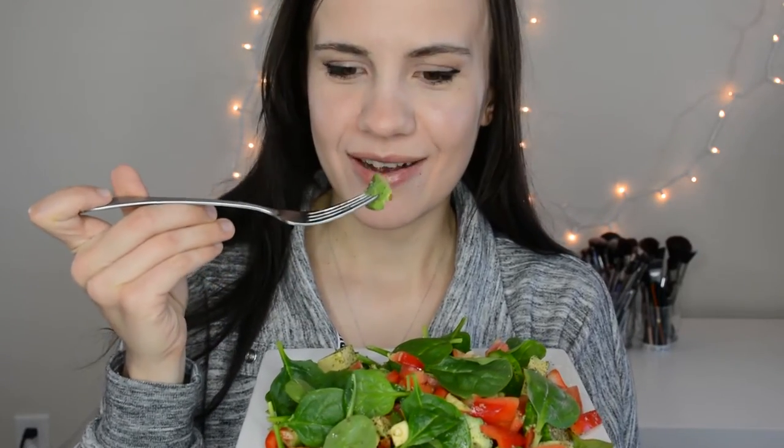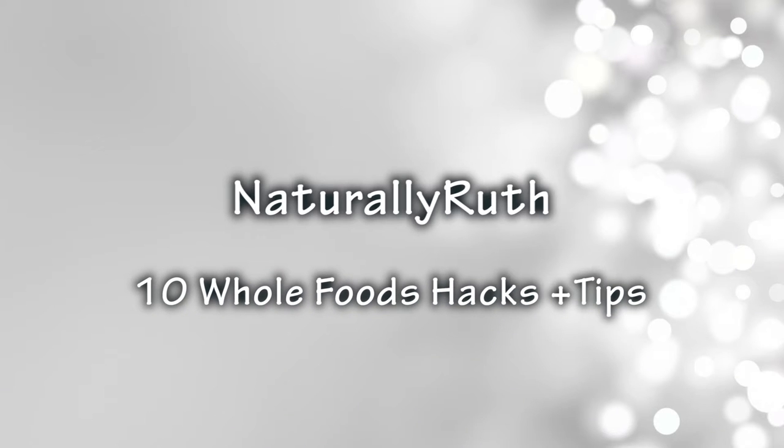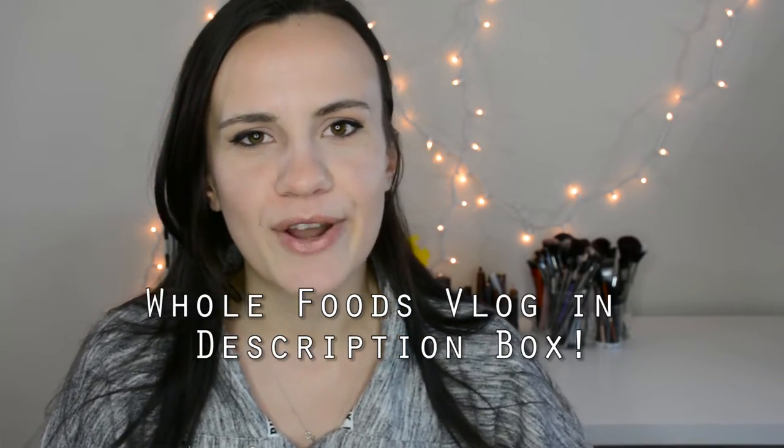Who's hungry? I know I am. Hi guys, welcome back to my channel. For those who are new here, hi my name is Ruth. And today I'm going to do another Whole Foods video. I mean, I love Whole Foods. If you haven't seen my vlog, I'll link that down below. Definitely check it out — it's when I went grocery shopping at Whole Foods.